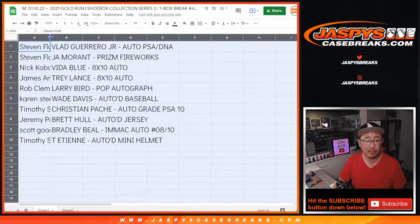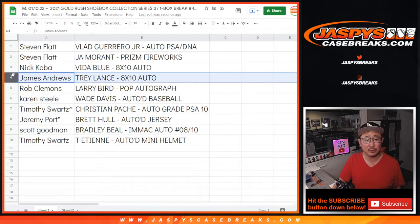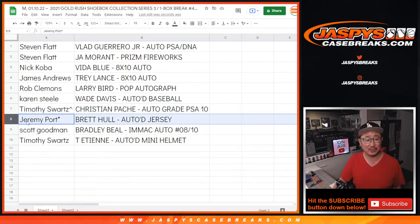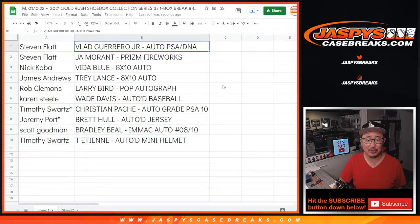Here's how it shakes out, boys and girls: Steven Flatt with the Vlad Guerrero Jr. Autograph, PSA DNA Certified — you also have the Ja Morant Prism Fireworks Insert. Nick with the Vida Blue 8x10 Autograph. James with the Trey Lance 8x10 Autograph. Rob, you've got the Larry Bird autographed Pop Doll case and the figurine inside. Karen with the Wade Davis Autograph Baseball. Tim with the spot you won, the Christian Pache Autograde PSA 10. Jeremy with the Brett Hull Autograph Jersey — pretty cool, with last spot mojo. Scott, you've got the Bradley Beal Immaculate Autograph, 8 out of 10. And Tim with the Travis Etienne Autograph Mini Helmet — that's a great one too.